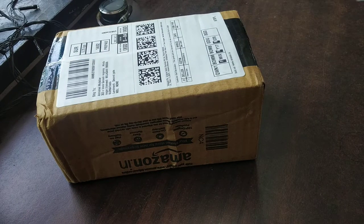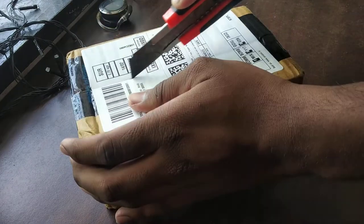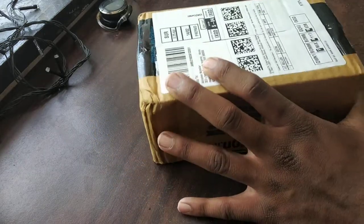Hey guys, welcome to the YouTube channel. I have my semester exam so I'll be doing this quickly. This is the unboxing of my sunglasses which I got on Amazon — I'll try putting the link in the description.